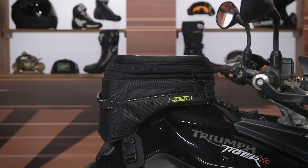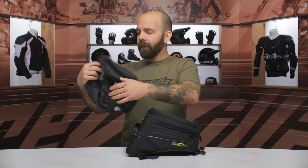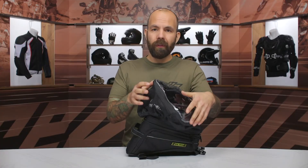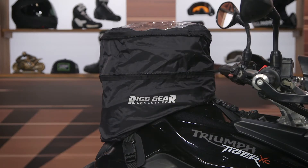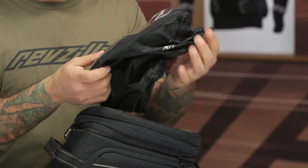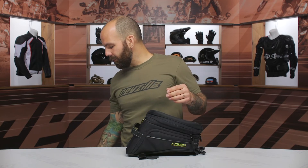When the bag expands, be mindful of that extra height. The bag is not waterproof on its own, but the included rain fly has a large touchscreen compatible map pocket and an expansion zipper, so it works in both compressed and expanded formats. There are loops to pass the mounting straps through, which prevents the rain cover from flying off — a very thoughtful design feature.